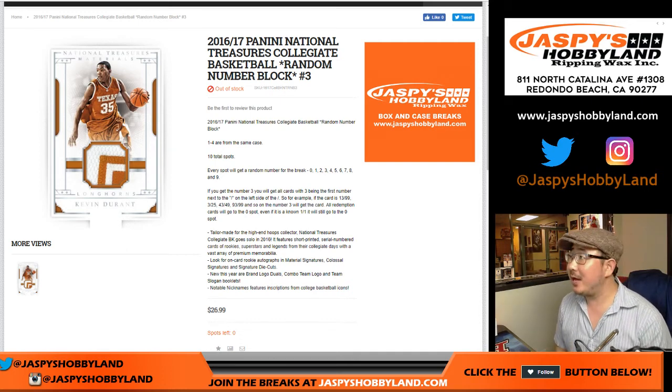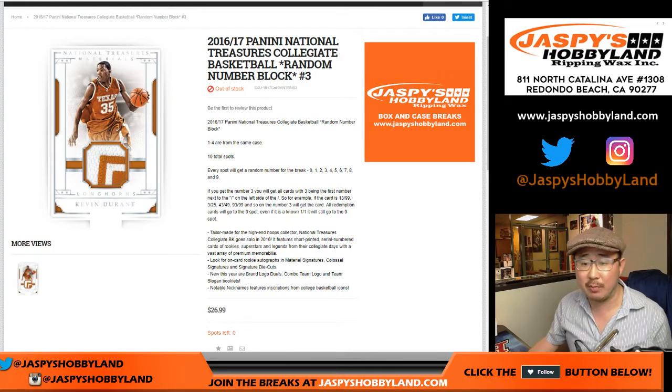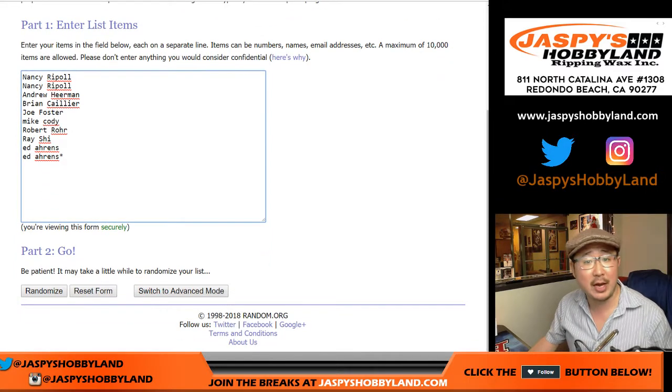Good evening, everyone. Joe for jazbeeshobbyland.com. Happy Friday. 2016-17 Panini National Treasures Collegiate Basketball coming at you. This is random number block break number three. Big thanks to these folks for getting into the action. Appreciate it.